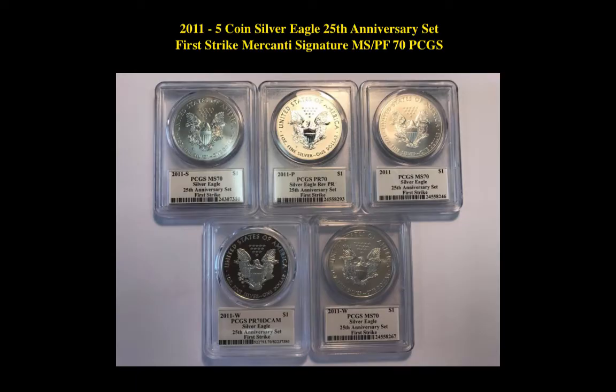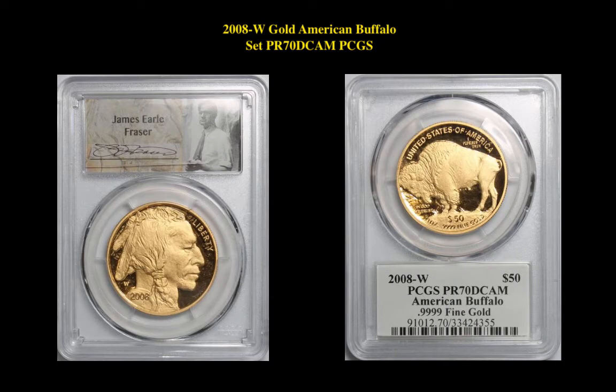The next set for sale is the 2011 5-Coin Silver Eagle 25th Anniversary Set, First Strike, Mercanti Signature, MS-PF 70s, PCGS. This Silver Eagle set is currently for sale in our marketplace at $924.99. The next coin is the 2008-W Gold American Buffalo, PCGS PR70 Deep Cameo. This Gold Buffalo is currently for sale in our marketplace at $3,145.